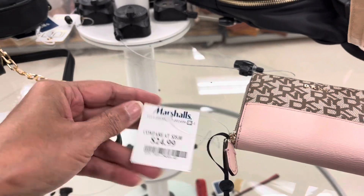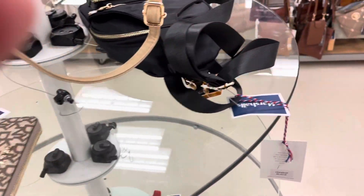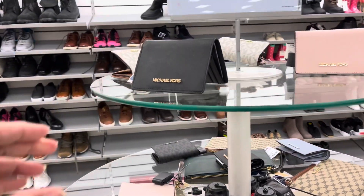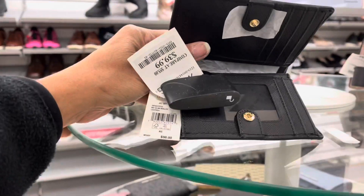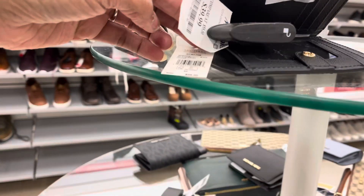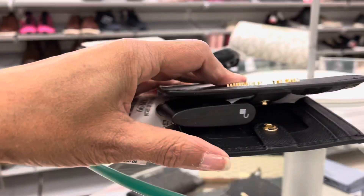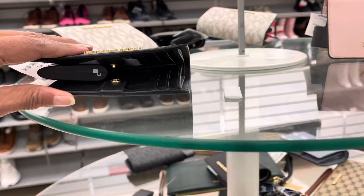DKY, $25 — a little purse. Over here we have some Michael Kors wallets for $40. They are the Jet Set slim wallets and they have them in a lot of colors.